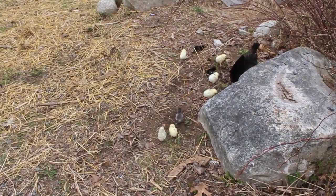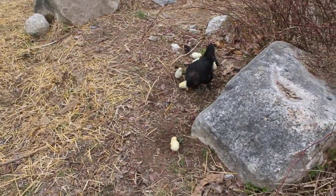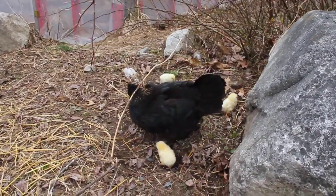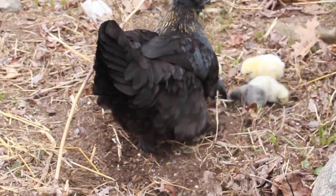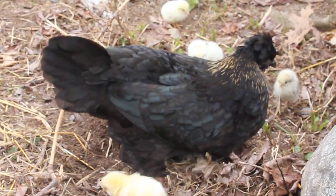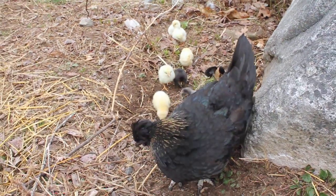When our other hen had chicks she never came out this far the first day — this is bold. Oh, you can have a dust bath, make a dust bath for all your babies. Family dust bath! So a family of ten here — nine chicks and one beautiful mama.